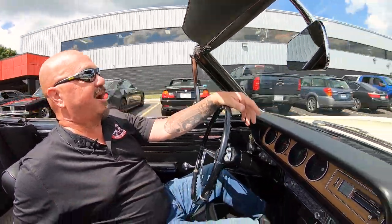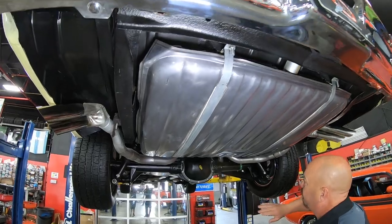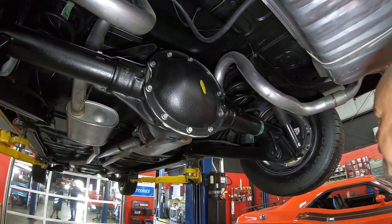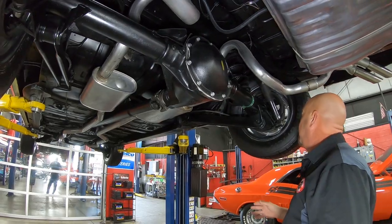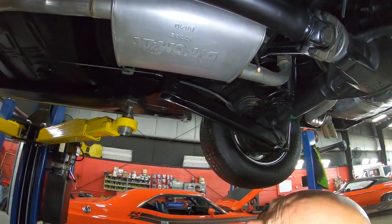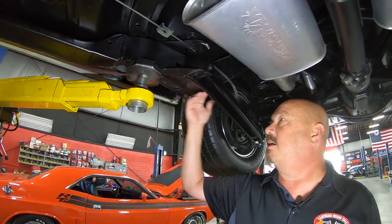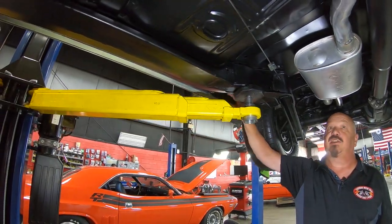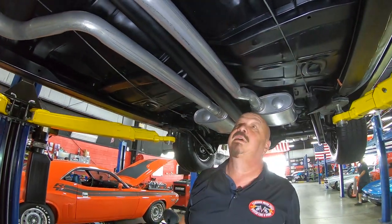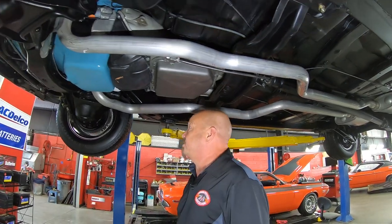We're underneath this GTO now and you can see she's got a brand new tank, brand new exhaust. The rear end is a 10-bolt and it does have a 3.55 gear and it is posi. The guys will pull the brakes all apart to make sure they're in good working order. Looks like there are new bushings. The frame is in great shape — you always want to look at the low areas of the frame on these cars. The backsides of the rockers are nice and the floorboards — look how clean they are, you could eat off them.